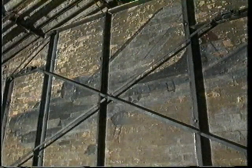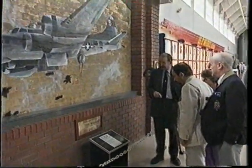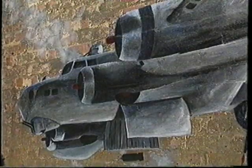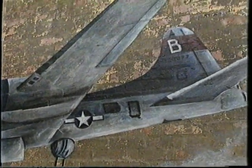Following the end of the war, the crew room, including the picture, was used as a pigsty. But in 1989, the Eighth Wall Art Conservation Society — a group dedicated to the preservation of items like the Poddington Big Picture — cut the wall out and transported it to Duxford Airfield, where it was restored.